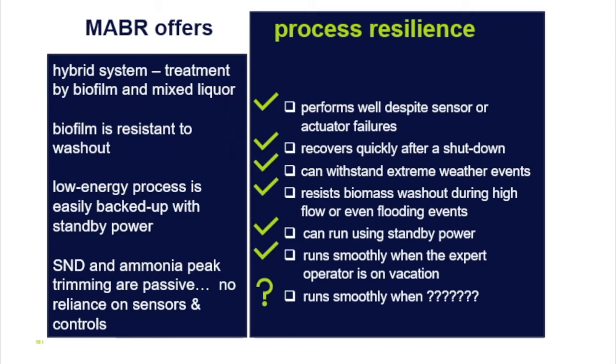Another benefit is peak trimming. Because MABR is implemented in the upstream part of the secondary process, any additional peaks of ammonia coming in are easily attenuated and shaved off.